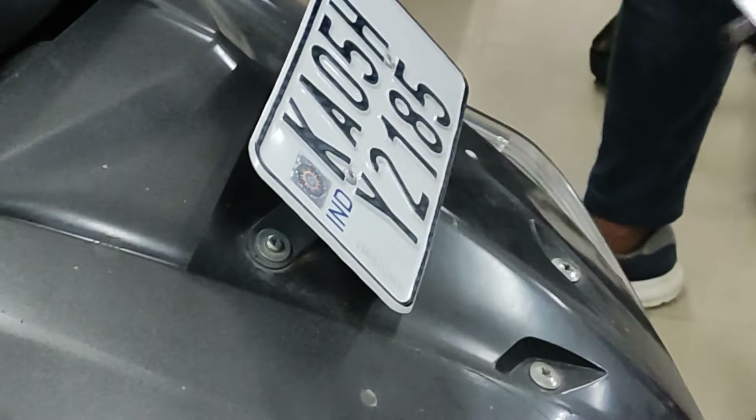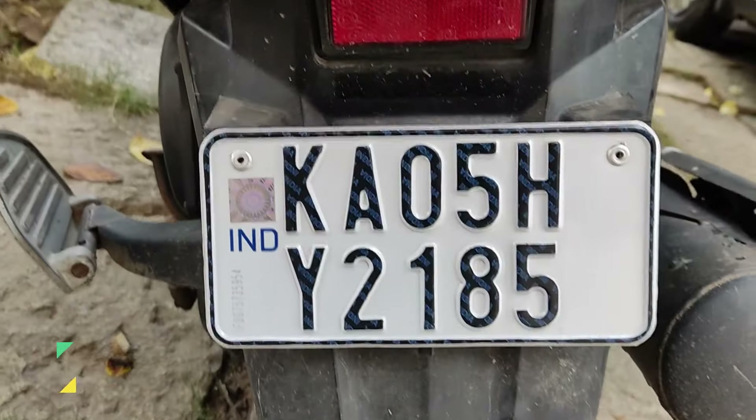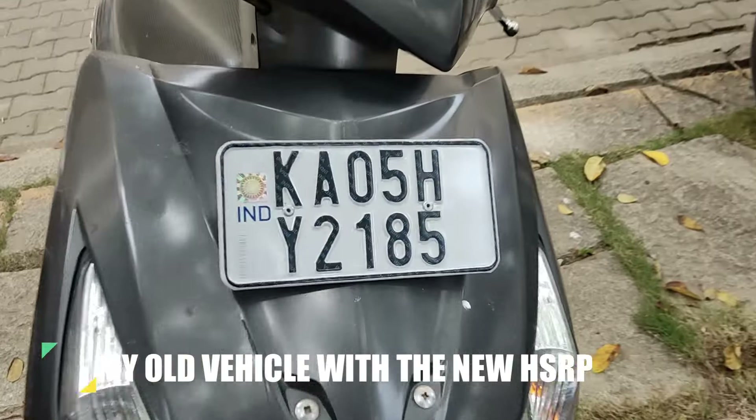My old number plate is gone and now I have the new HSRP number plate. Do go and get yours as soon as possible, because from November onwards you will be fined for not having an HSRP. The earlier you do it the better, because the rush for HSRP is only going to get worse in the coming days. If you found this video helpful, please go ahead and subscribe to the channel.